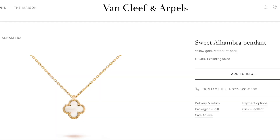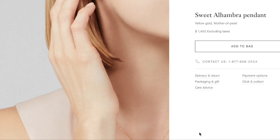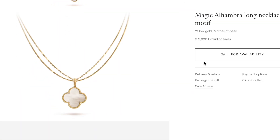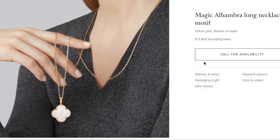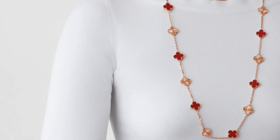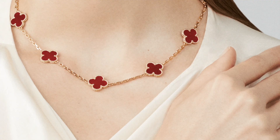In the Alhambra collection, the smallest and most dainty size is called Sweet Alhambra, which is the one I have. The next size up is called Vintage Alhambra, and the next is called Magic Alhambra. Certain stone and color combinations are only available in certain sizes — not all sizes have all stones available.